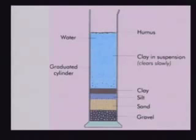Just go home and get a jar of dirt and put some water in it and shake it up. It'll settle out into layers for you in a few seconds. It's called hydrologic sorting.